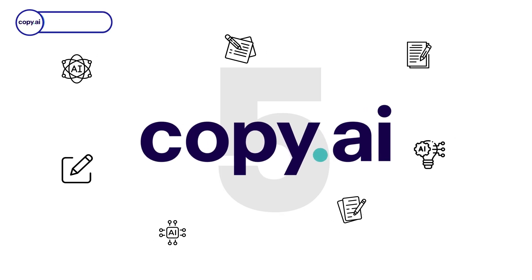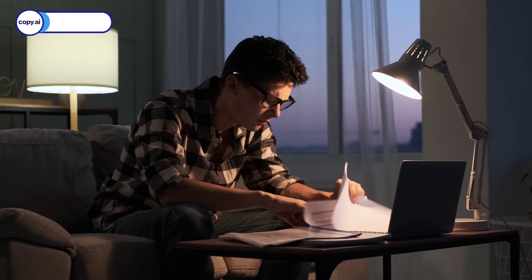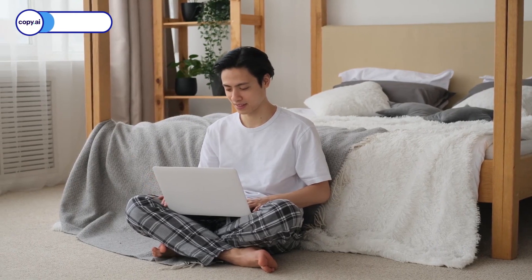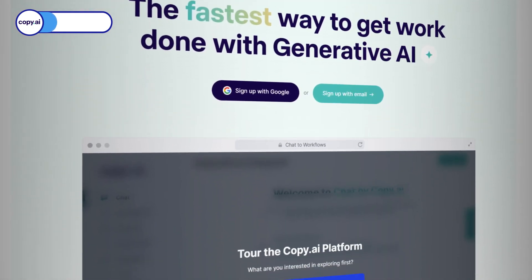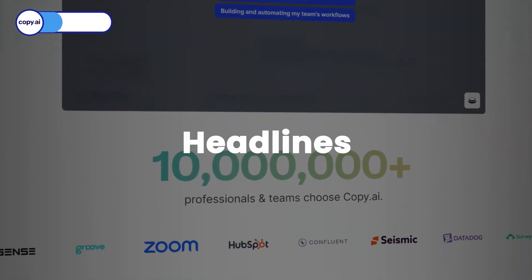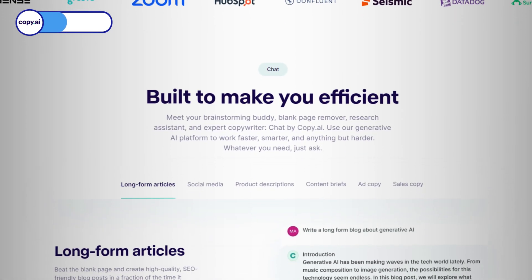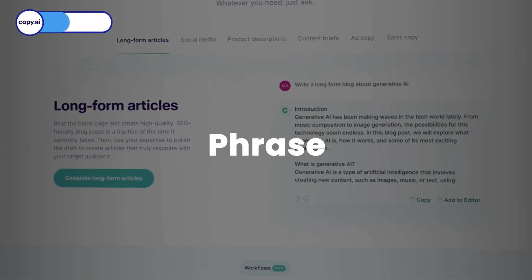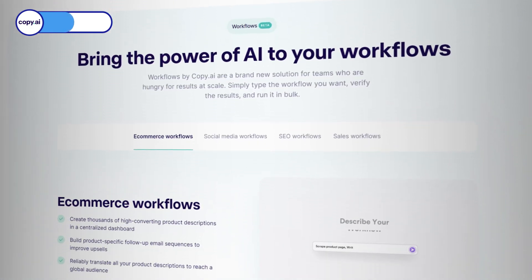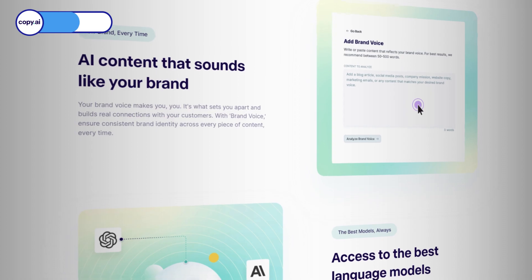Coming in at number four, we've got a game changer: Copy.ai. If you are tired of that dreaded blank screen struggling to conjure up the perfect marketing copy for your business, worry not — Copy.ai is here to rescue you. This slick tool taps into the magic of GPT-4 to whip up catchy, engaging copy for all your needs: logos, slogans, headlines, captions, bios, and even stories. It's super user-friendly — you toss in a word, phrase, or sentence, and voila, Copy.ai serves up multiple suggestions for you to pick from. They've got sliders and buttons to tweak length, creativity, and tone.